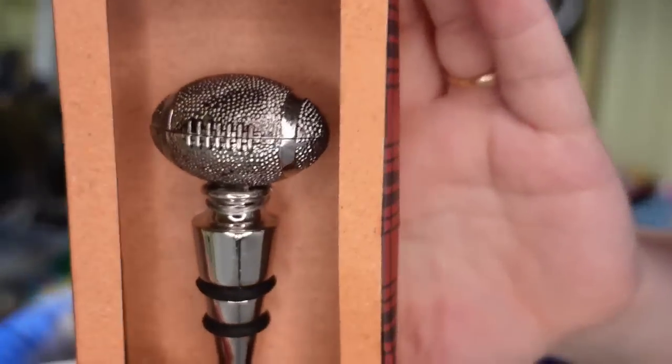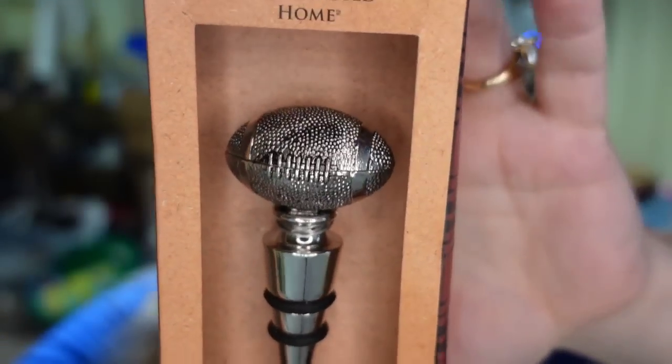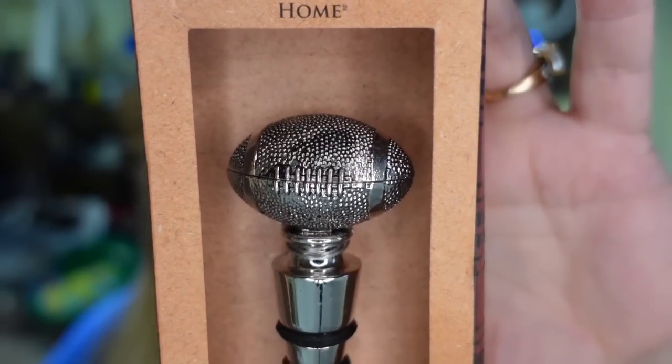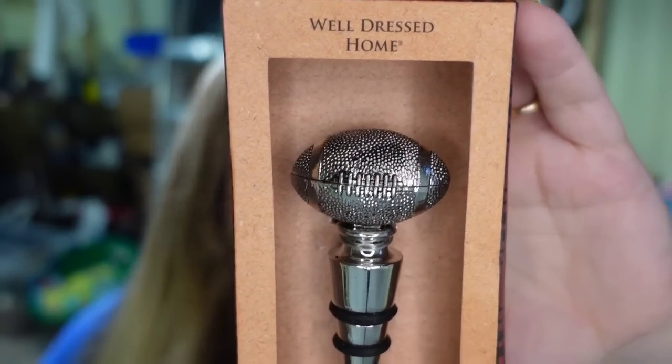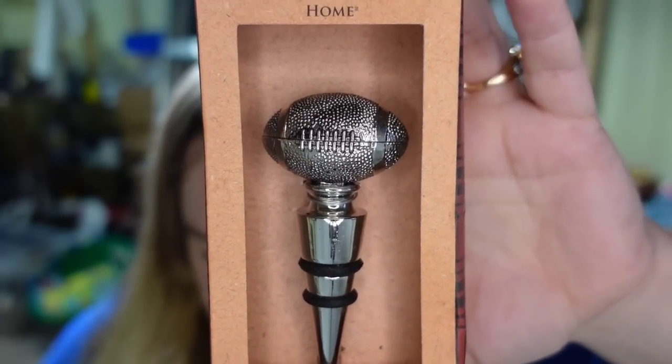It's football season — I love football, both NFL and college. You need to get your football stuff listed if it isn't already. This is a football wine stopper by Well Dressed Home. It sold for $12.99 plus the buyer paid shipping. I only paid a dollar, so this one is about a $9 profit.